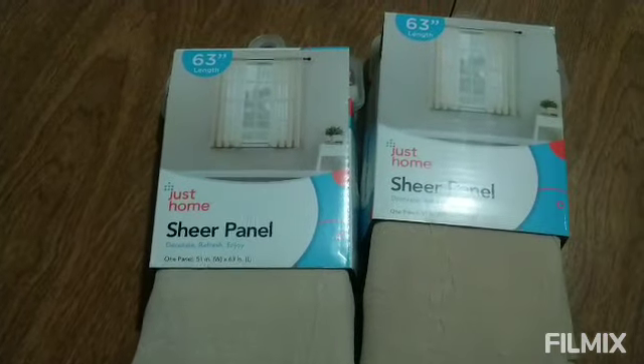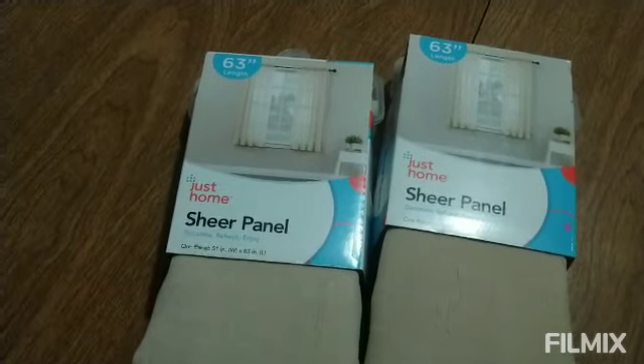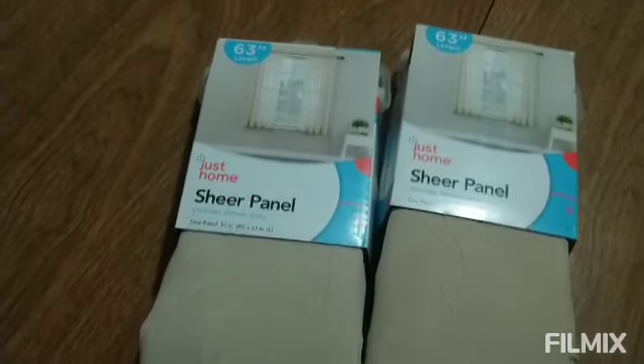And also, from Big Boss I picked up these beige sheer curtains to put underneath the red curtains.